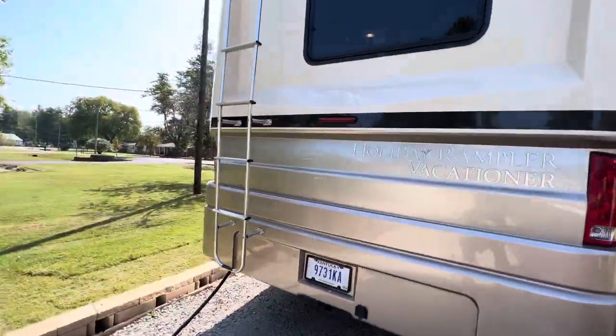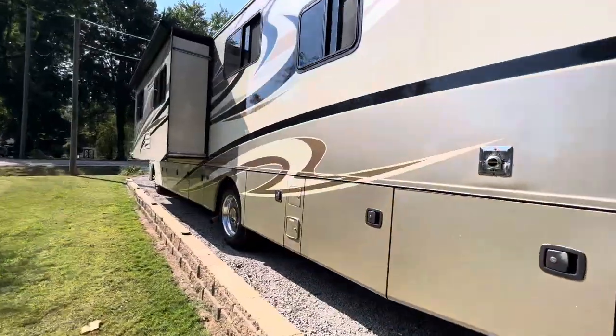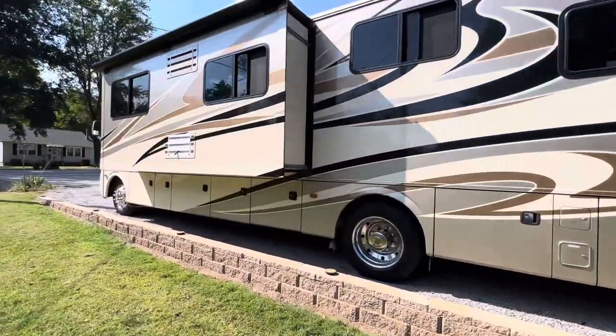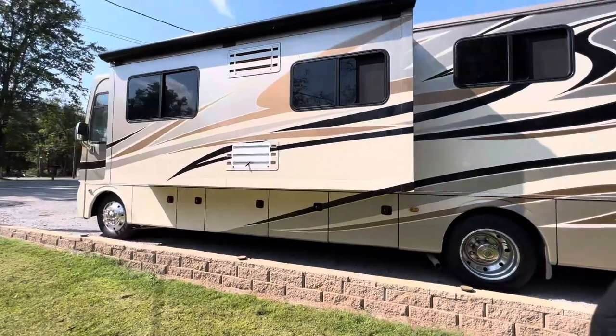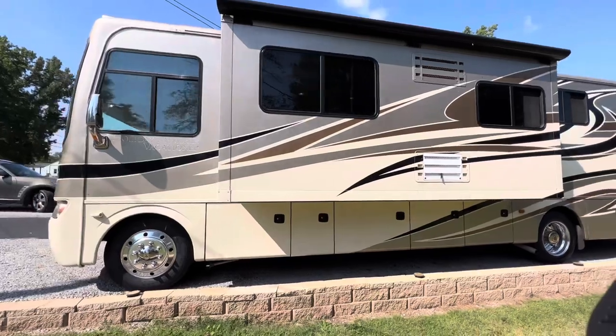The coach also has a backup camera, side camera, 50 amp service, an 80 gallon fuel cell, and it does have the full awning package and satellite.